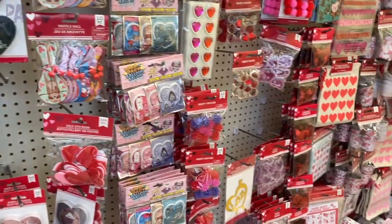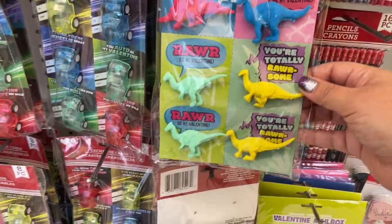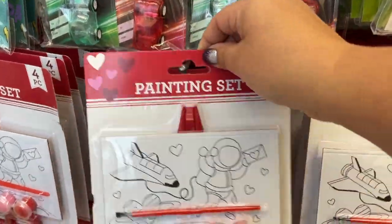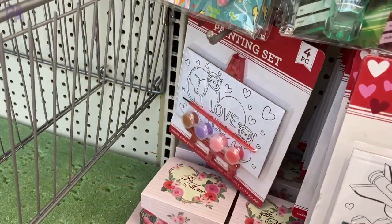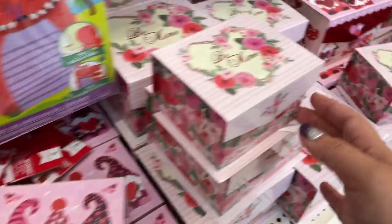Now we're getting on to the Valentine's Day little trinkets. These are pull-apart cards — there's little cars on them or dinosaurs. We have the painting sets that come with the easel, the paintbrushes, and the paints. I'm a big fan of these; they make really great gifts and are a lot of fun. Always make sure to look behind them so you can see if there are different styles — maybe you'll find a picture you like better. Here are some more of those little boxes.